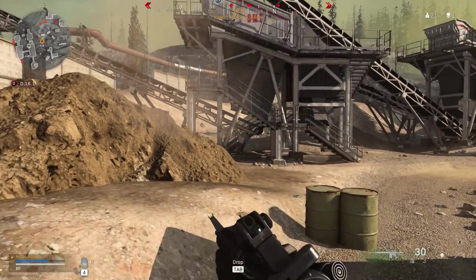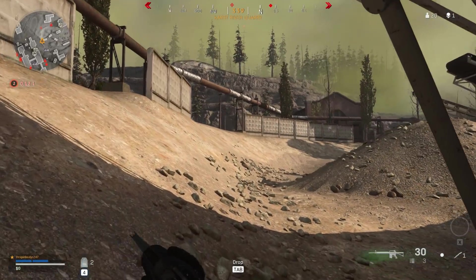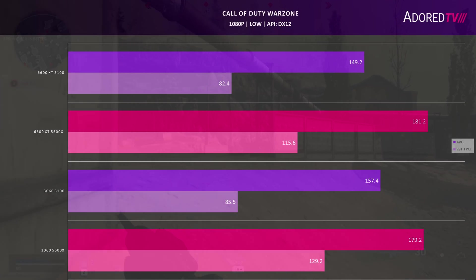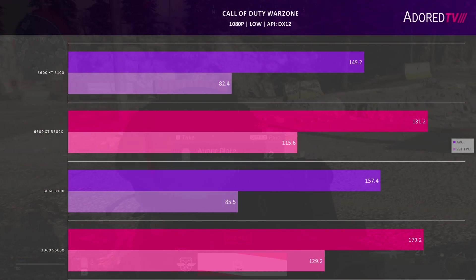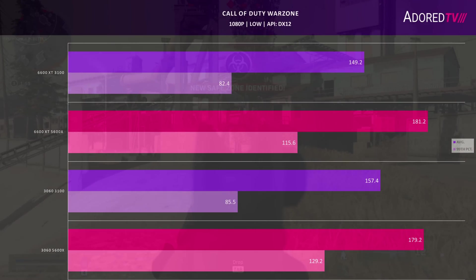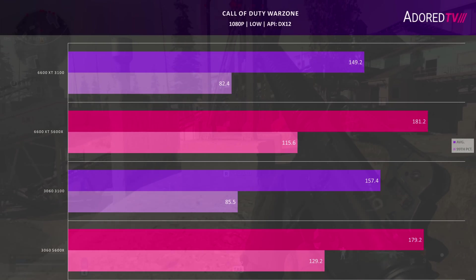Next, Call of Duty Warzone, using the training match at low settings in DX12. Nvidia takes the lead in the CPU-constrained situation — a reversal of most other tests — by about 7%. On average, FPS and 99th percentile are rather close, though Nvidia has about a 10% lead in the 99th percentile with the 5600X installed, while averages are about the same.